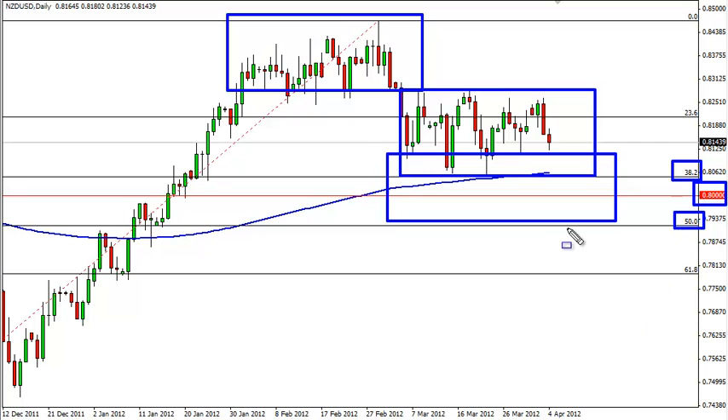If we can close below the 50% Fibonacci level, it is only at that point that we would start to consider selling the Kiwi dollar.